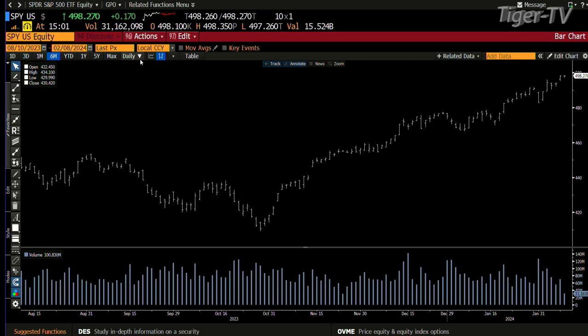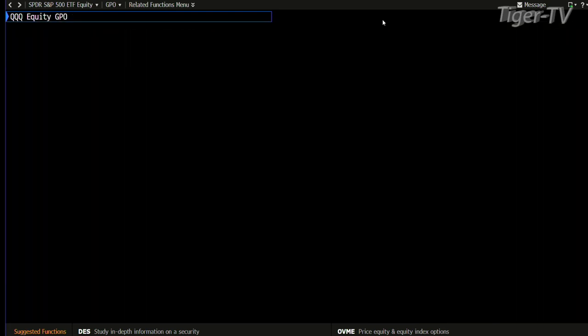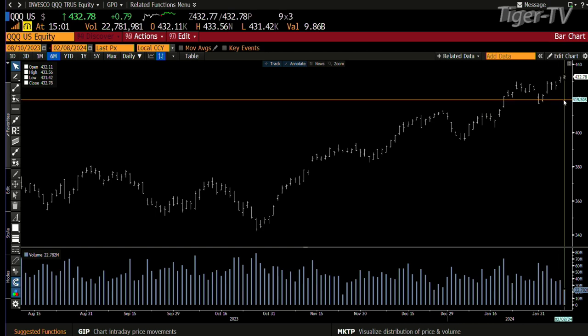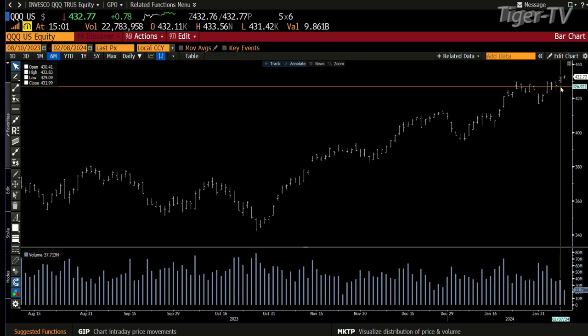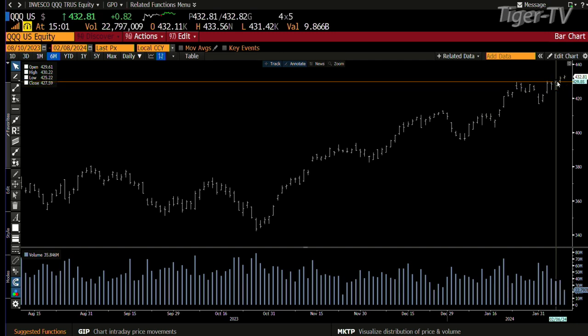Bottom line, you get the SPY right now up $0.17, trading out at $498. We get over and take a look at the Qs — the Qs are up $0.76, trading out at $432. Now the Qs not only basically seem to want price, but they're starting to get some volume too. Yesterday the Qs and the S&Ps got some volume; today the S&Ps are kind of light on the volume.